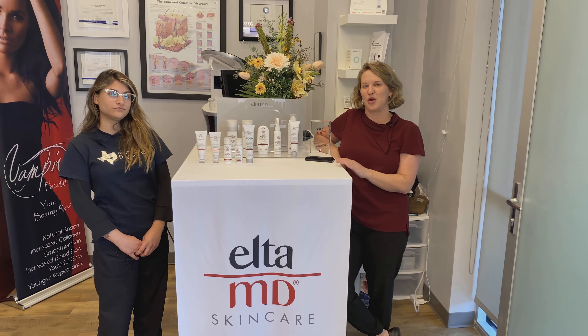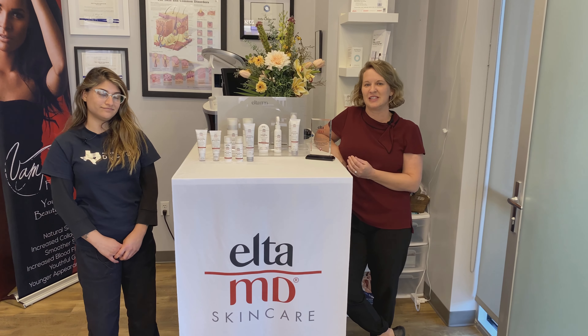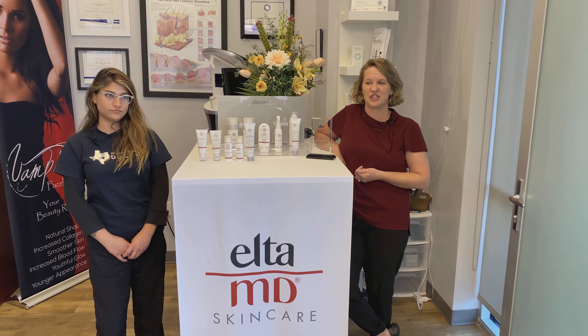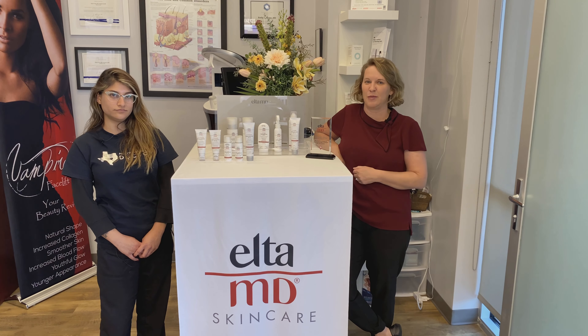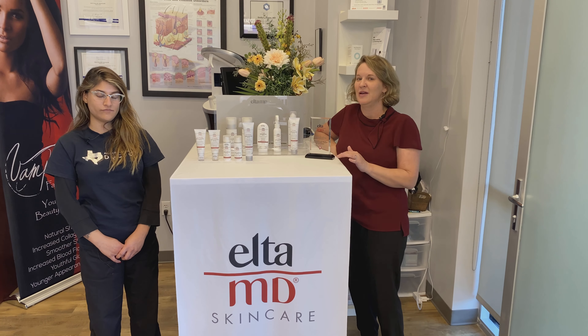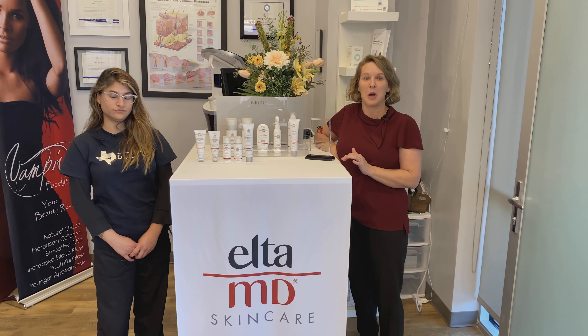So it's a buy two get one free promo this month. We get a lot of questions about the benefits of mineral sunscreens and the difference between the products. So this little video is just going to explain some of our favorite products and help you make your choice when you purchase. You can do that at shop.wrinklefreemedspa.com.